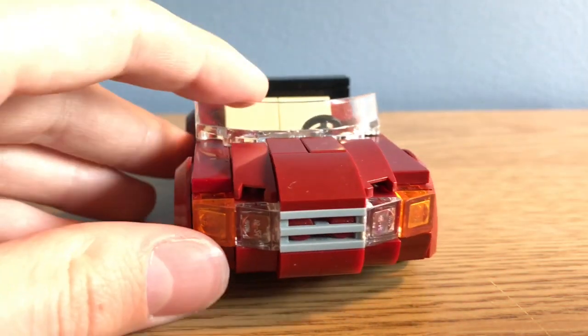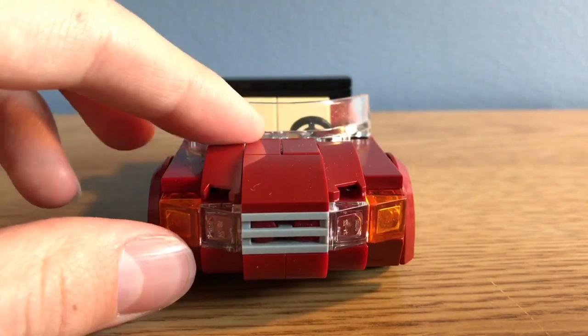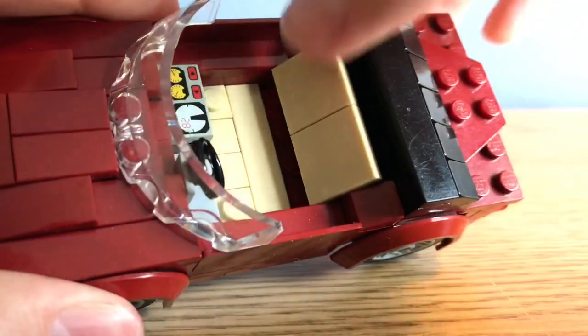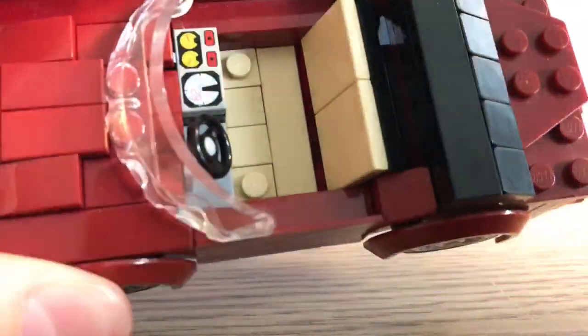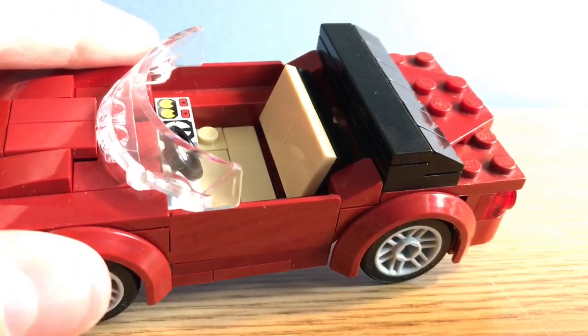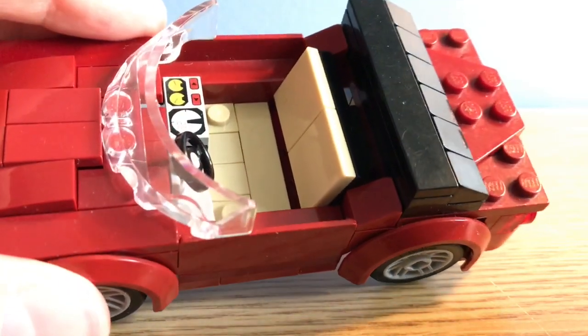And then we're back to the front again, which is probably my favorite part of the car. Another favorite of mine is the inside, which uses this really nice tan color that goes really nicely against the dark red.